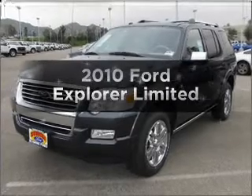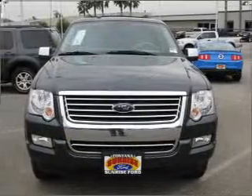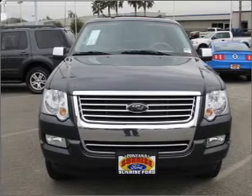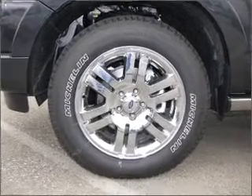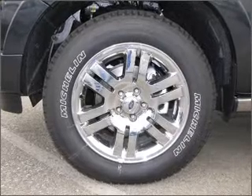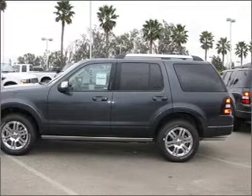Imagine yourself in this 2010 Ford Explorer. Find everything you want in a ride under one roof with this vehicle. With a solid six-cylinder engine that responds smoothly to its automatic transmission, the anti-lock braking system will keep you safe on the road, and memory settings are one of many features.